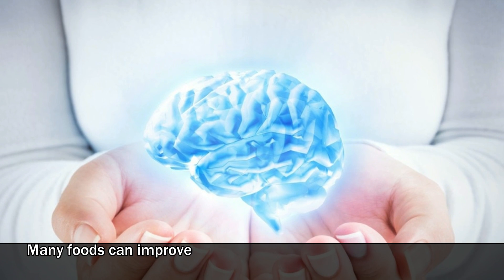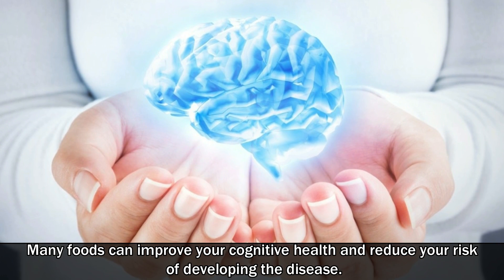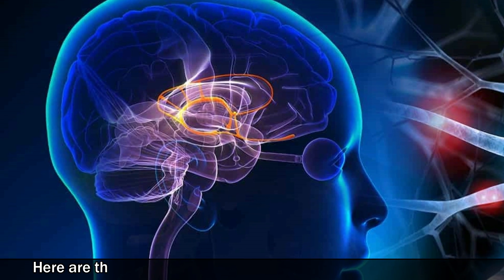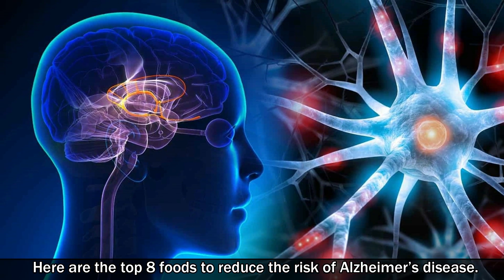Many foods can improve your cognitive health and reduce your risk of developing the disease. Here are the top 8 foods to reduce the risk of Alzheimer's disease.